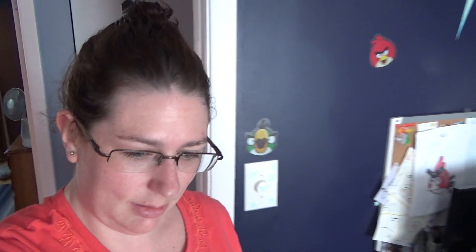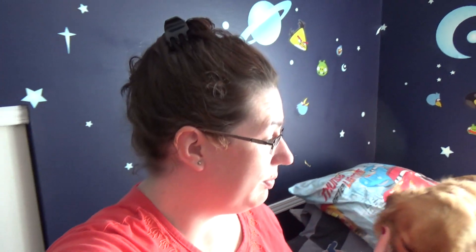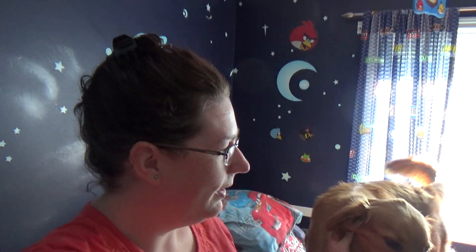So Brian got in touch with the real estate agent today — well, one of them. Our real estate agent is actually out of town right now and we're dealing with his daughter-in-law. They told us that we are going to do an open house this weekend, which is spectacular. One thing I'd like to do before that happens is deal with this space wall in John's room, and there are stickers all over the room. We redid John's room about three or four years ago.